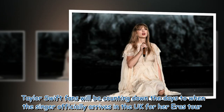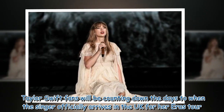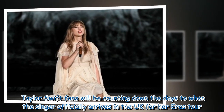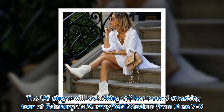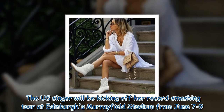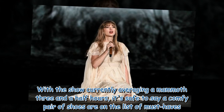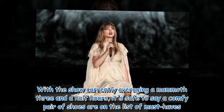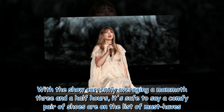Taylor Swift fans will be counting down the days to when the singer officially arrives in the UK for her Eras Tour. The US singer will be kicking off her record-smashing tour at Edinburgh's Murrayfield Stadium from June 7 to 9. With the show currently averaging a mammoth three-and-a-half hours, it's safe to say a comfy pair of shoes are on the list of must-haves.